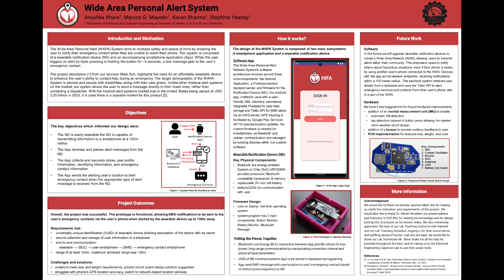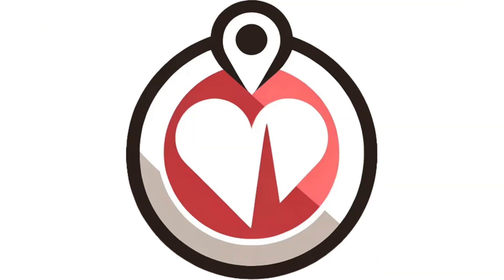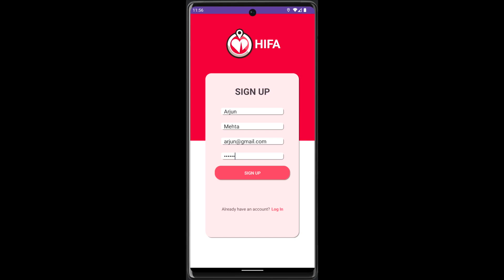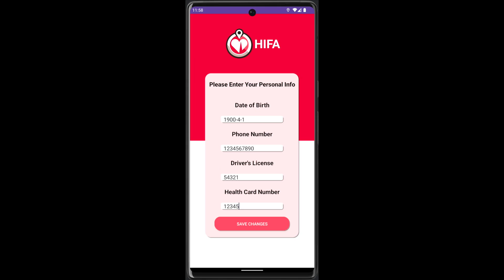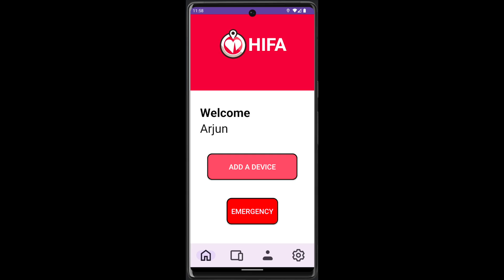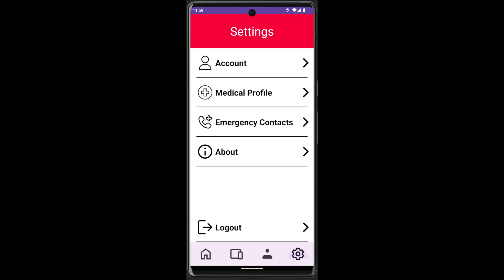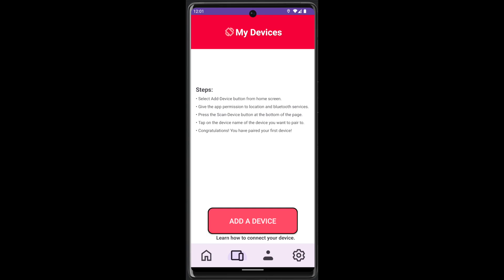Now let's delve deeper into the workings of our project. When the user opens the app, they are first prompted to either log in or register. Upon starting registration, the user enters their first name, last name, email, and a password, and then a few personal details including their date of birth, phone number, driver's license, and health card number. Once registered, the user can sign in and access the app. Within the app, the user can go to settings to add emergency contacts, as well as edit or remove existing ones, and change their login details and medical info. Once set up, the user can pair a device.